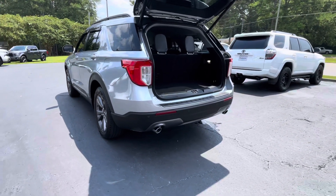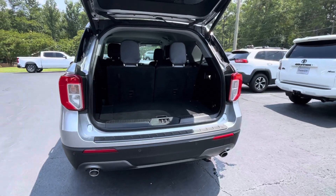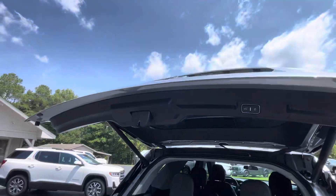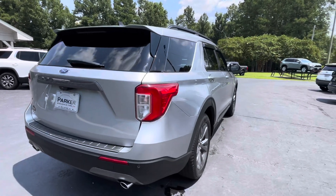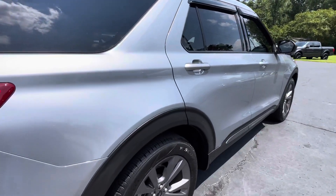Around back, dual exhaust outlets, rear park assist sensors, lots of cargo room even with that third row seat folded up. Power liftgate, backup camera, rear wiper, rear spoiler, and beautiful 20-inch alloy wheels with a great set of Pirelli tires.